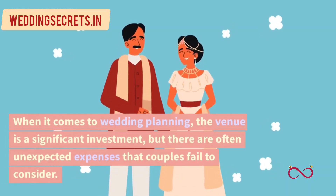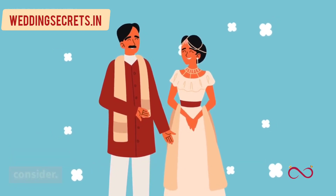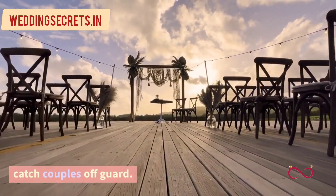When it comes to wedding planning, the venue is a significant investment, but there are often unexpected expenses that couples fail to consider. In this video, we discuss the often overlooked wedding costs of a wedding venue that can catch couples off-guard.